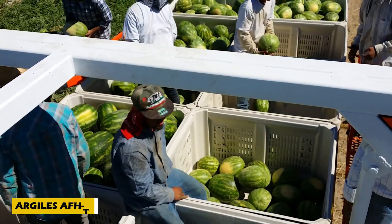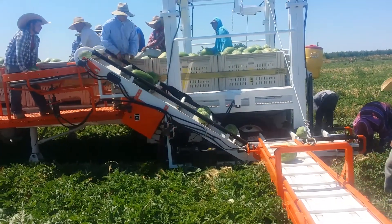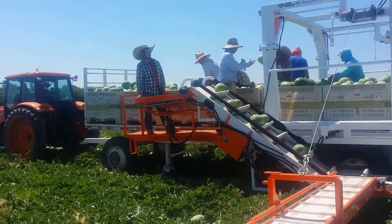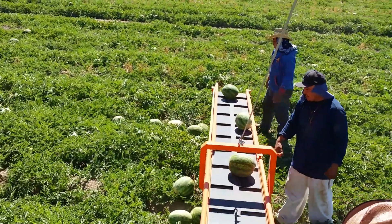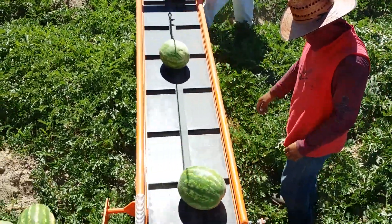Harvesting watermelons has never been faster or more efficient. The Argeals AFH-T4 is a cutting-edge agricultural invention built for large-scale farms, combining tractor power with advanced robotics. Its specialized arms, fitted with a conveyor belt, carefully lift watermelons while minimizing damage.